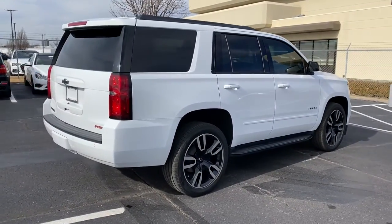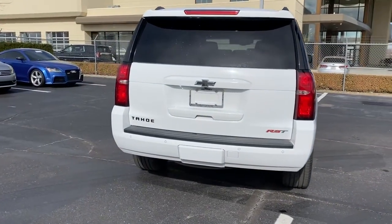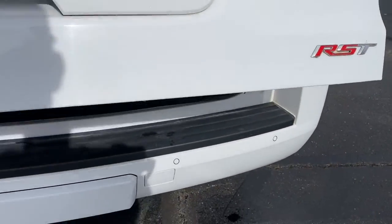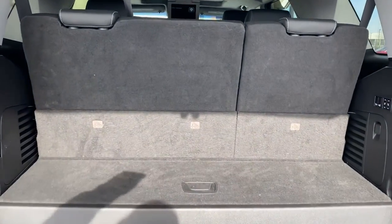These are just some of the great options this vehicle comes with: navigation system, fog lamps, power liftgate, electronic stability control, seat memory, trip computer, bucket seats, power windows, four-wheel disc brakes, and power steering.